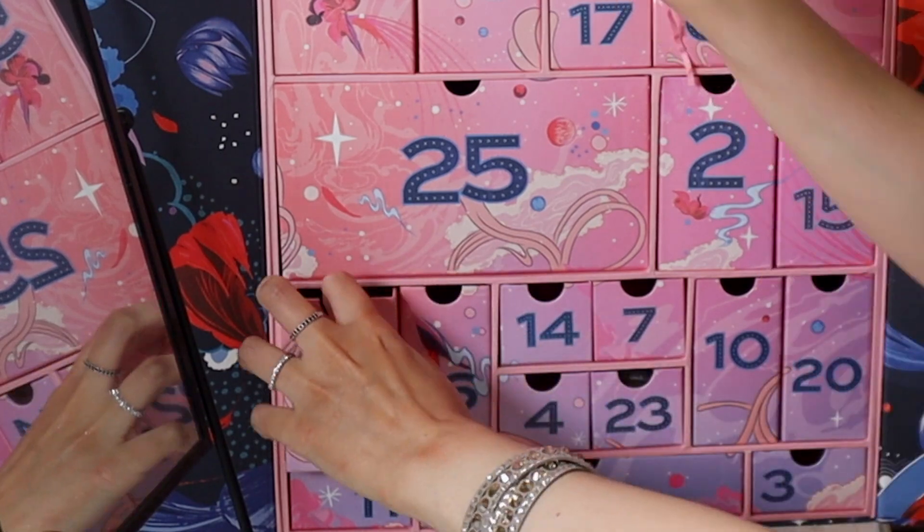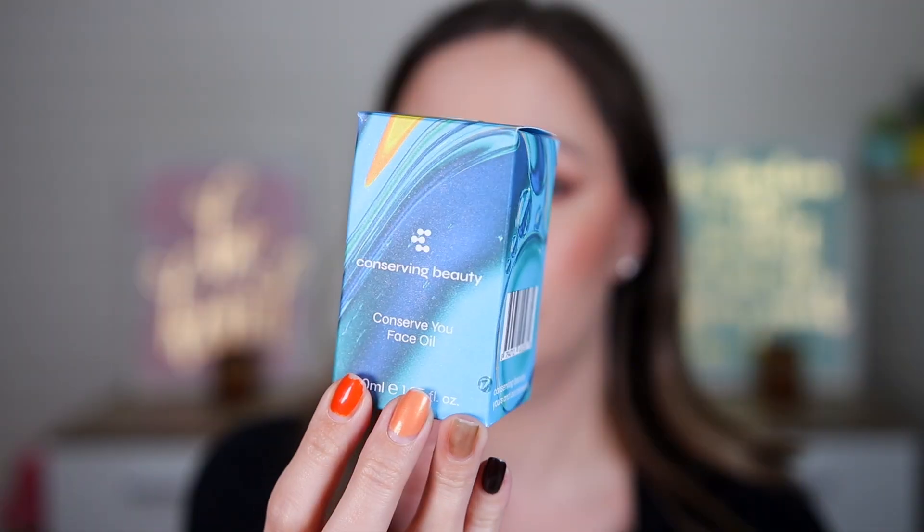Door twenty-two: the Conserving Beauty Conserve You Face Oil — an ultra nourishing plant-based oil to moisturize and leave skin smooth and radiant. It looks like a perfume bottle. The dropper is a little plasticky and not aesthetically pleasing, but I like the glass jar — it looks like a bubble. We have 30 milliliters, which is a full size. Maybe I can find another dropper for it.